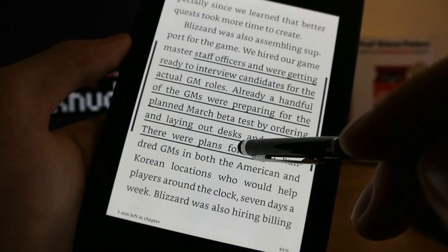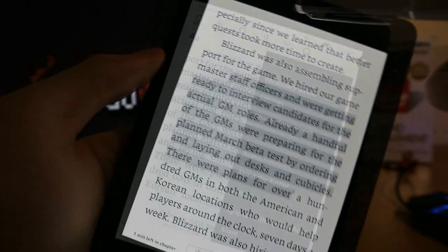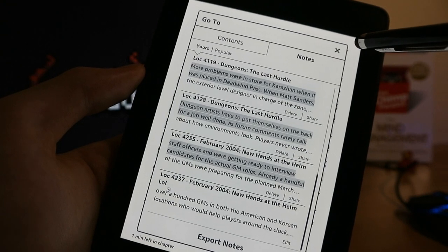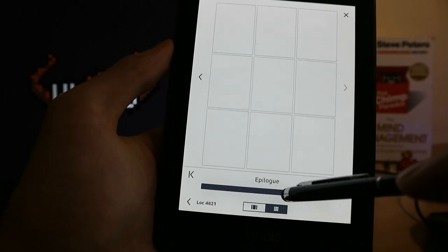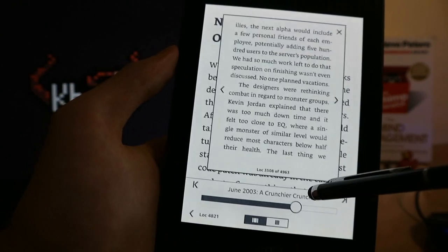Yeah, the controls are quirky at times, but it's really not a life-changing disaster. In a nutshell, to me, Amazon Kindle Paperwhite 4 feels like holding a real paperback book in your hands, but it also offers a few quality-of-life functions on top. Surely, some things in this device are quite bad, but now that you know about these issues, it's up to you to decide whether you can live with them or not.